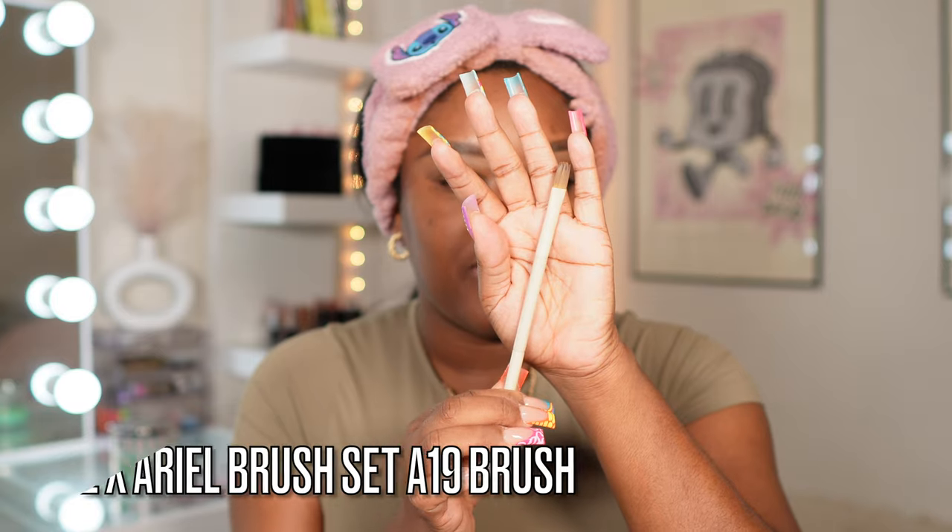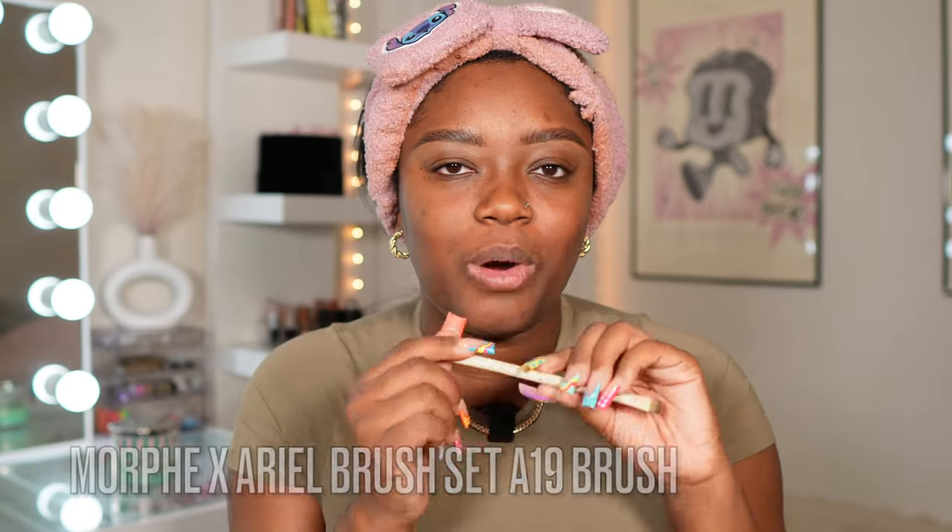The brush I use for concealer is the one from the Morphe and Ariel set — this is the A19 brush. I really wish they sold these brushes as singles because I'd have so many of them. Brows are done.